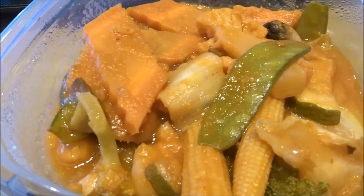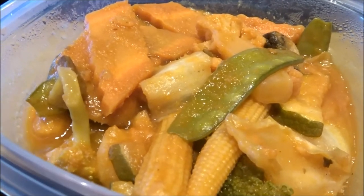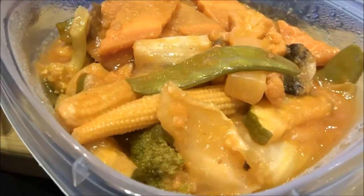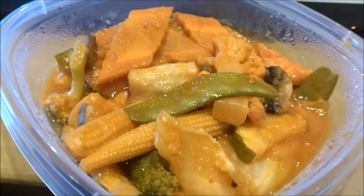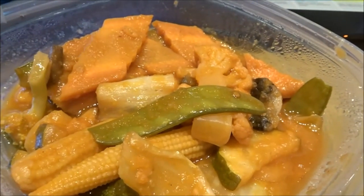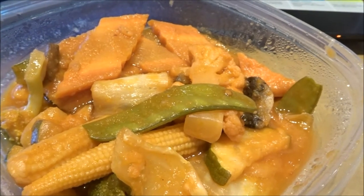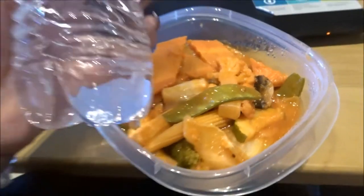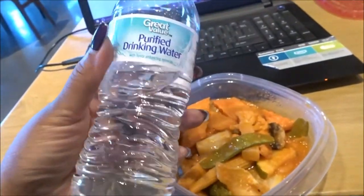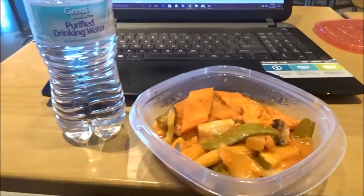So for lunch this day I pretty much had leftovers. This is a vegetable spicy pot — it wasn't actually spicy — and it contains carrots, peas, broccoli, cauliflower, zucchini, onions, and mushrooms, though I took a lot of the mushrooms out because it just had too many. I had this along with my bottled water. On this particular day I was at Starbucks and I decided to bring my lunch with me, which I do a lot of the times when I just really don't want any kind of meat.